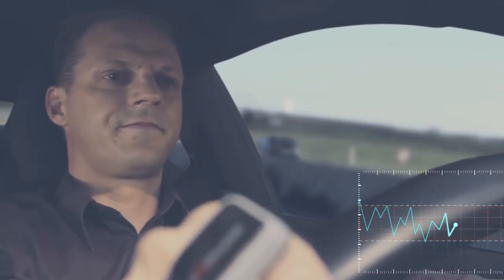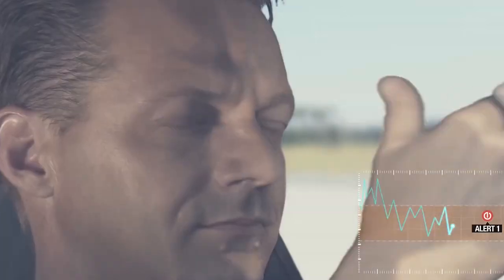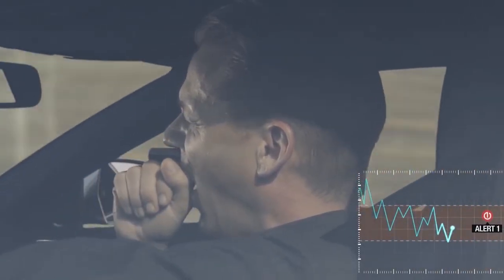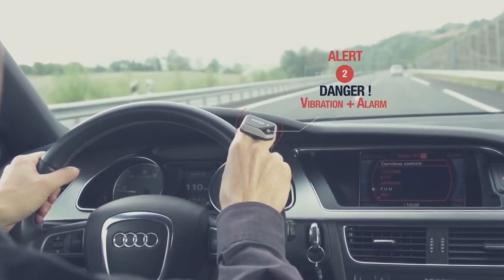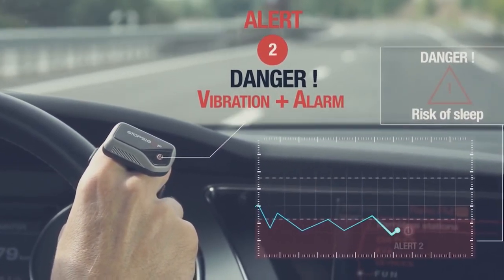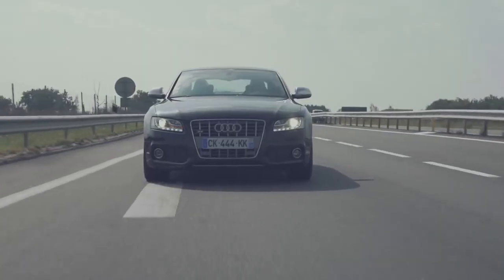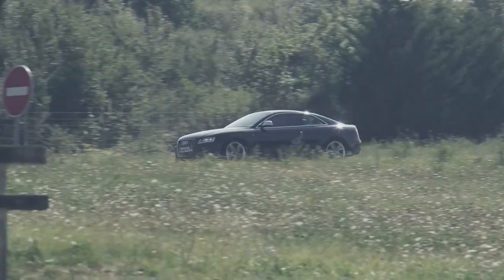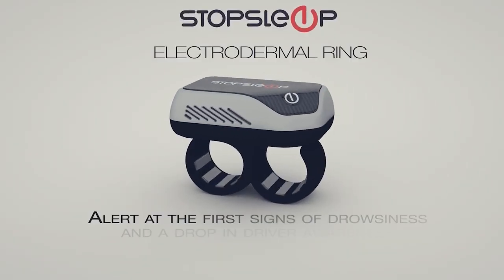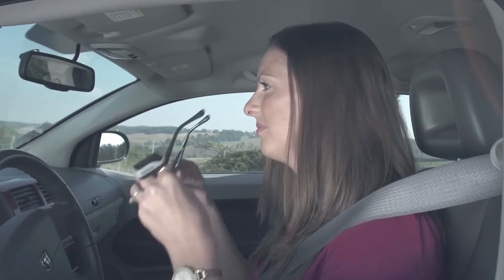Stop Sleep has been designed to alert in cases of drowsiness and drops in concentration and awareness, but should not be used as a substitute for driving with due care and attention. The user is responsible for paying full attention to road conditions, and under no circumstances should Stop Sleep be used to keep the user awake when feeling too tired to drive safely. Always take regular breaks, and if Stop Sleep alerts, stop driving immediately.